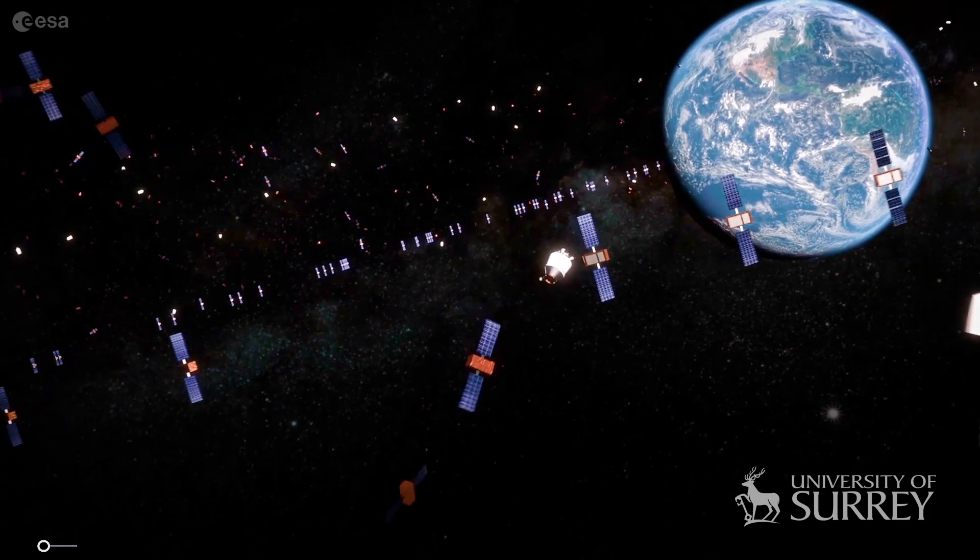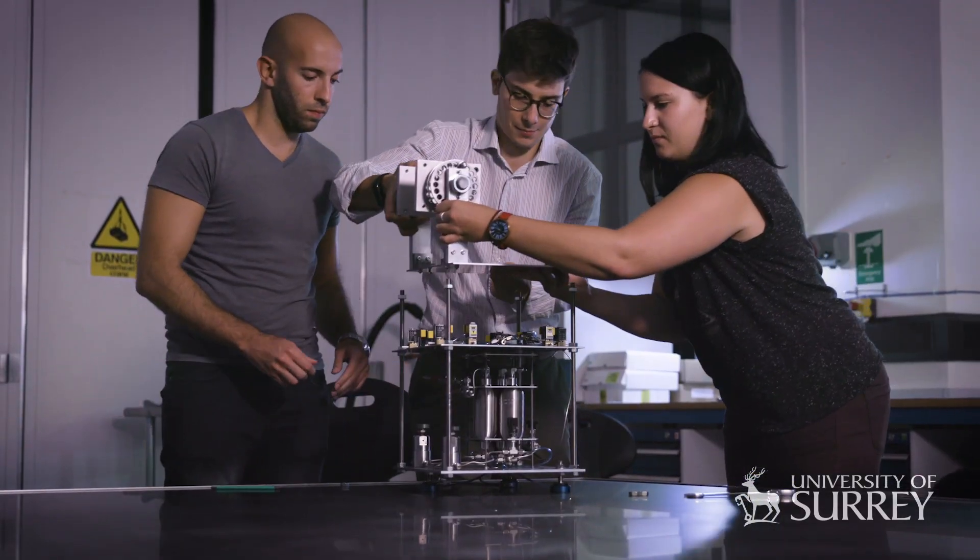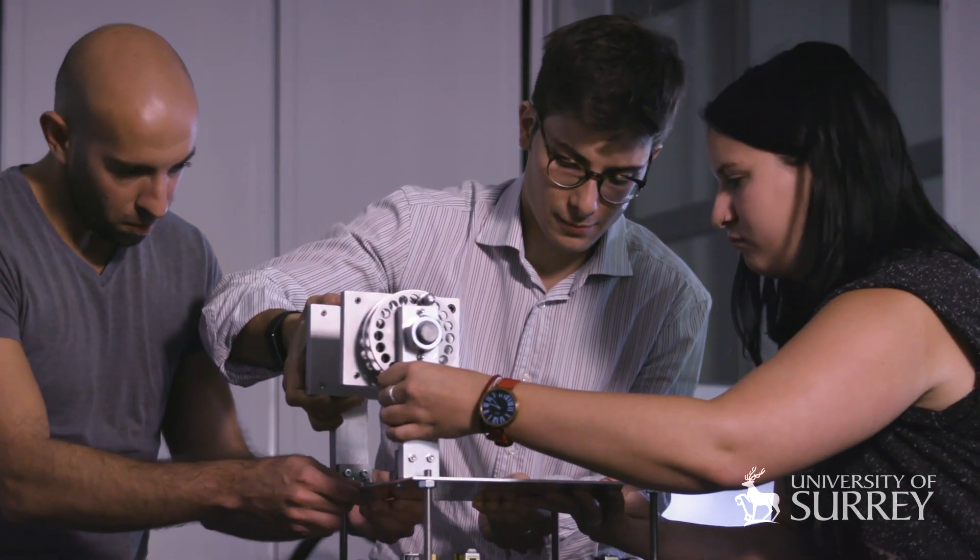There's a growing problem in space with debris. Surrey Space Centre is leading the way with active debris removal demonstrations. We support the next generation of engineers. We have to be creative and we have to sustain innovation in space.